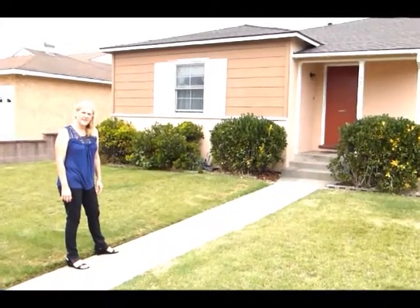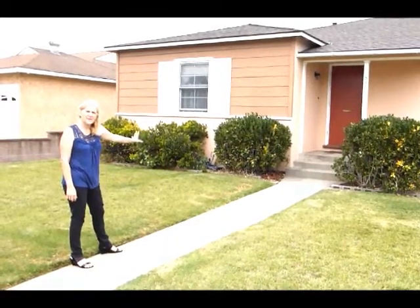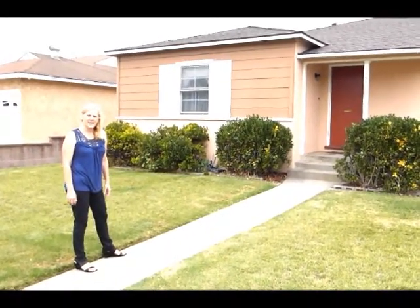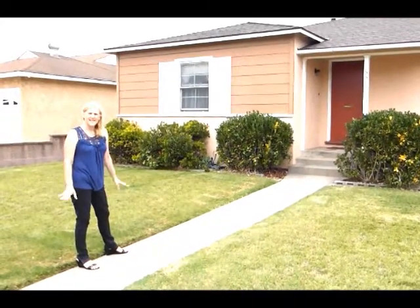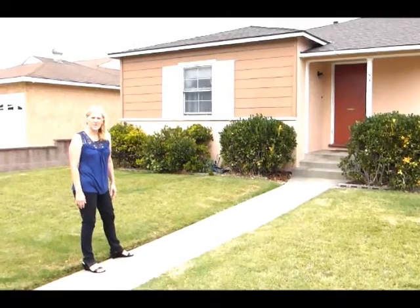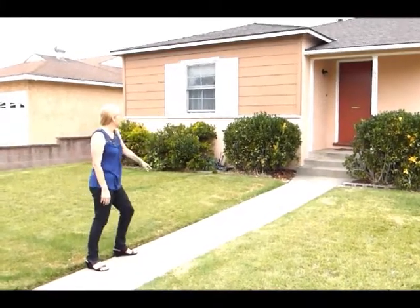Hi, I'm Alison Van Waite with Keller Williams. Today we're at 5519 Merdura in Lakewood. It's a nice day, it's August, it's about 70 degrees with a great breeze here. Let's take a look at this home.